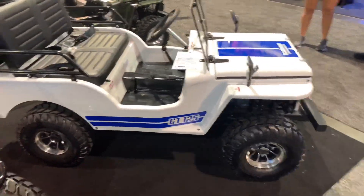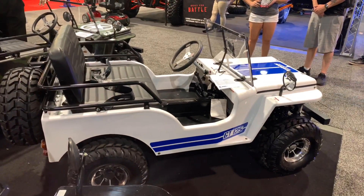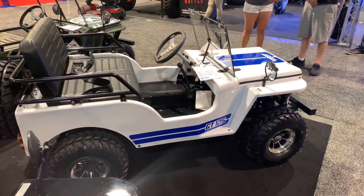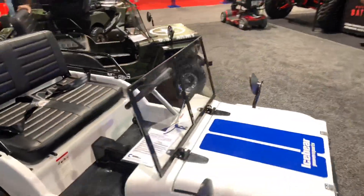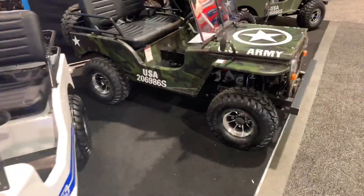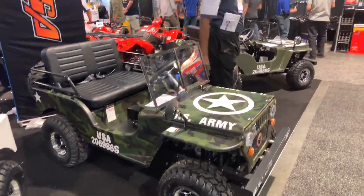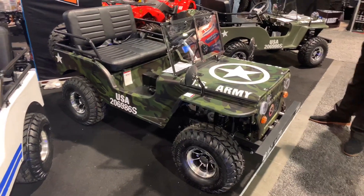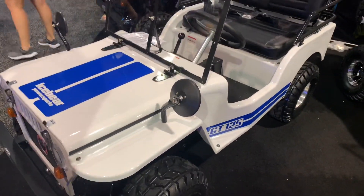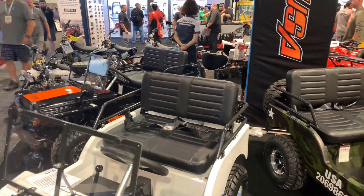This thing is called an Ice Bear Jeep — the GT 125. They call it the Thunderbird, but most people just call it 'the Jeep.' Obviously they can't officially call it a Jeep. The engine inside is a 125cc four-stroke based off a Honda motor. It's pretty reliable — they've been selling it for over two years without many issues. Most people just putt around on them for fun.